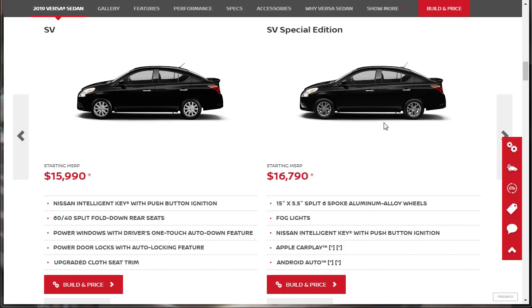Before we get to that, let's check out the gallery, see all the features, see the performance and specs, look over the accessories. Basically, we're going to learn all about the Nissan Versa, and then we're going to build and price an SV Special Edition.